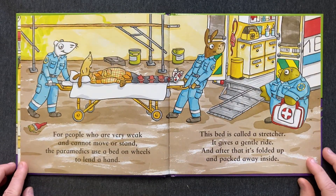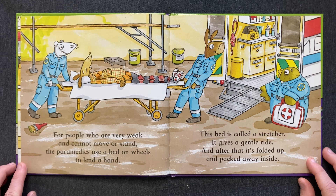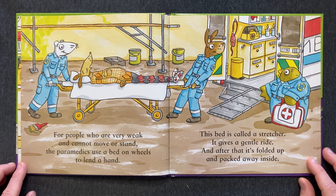For people who are very weak and cannot move or stand, the paramedics use a bed on wheels to lend a hand. This bed is called a stretcher. It gives a gentle ride. And after that, it's folded up and packed away inside.